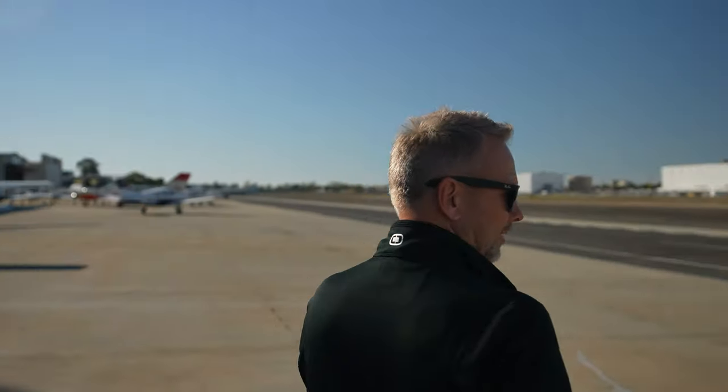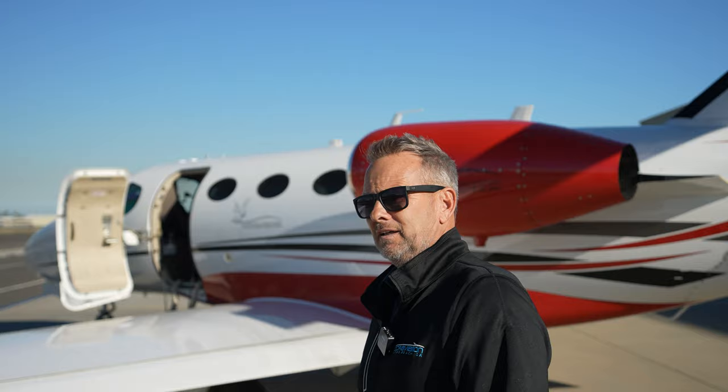Hey, it's Rich back with you for another video. Today I'm in a Citation Mustang, taking it out to Cable Airport for some touch-up paint. I've never been in a Mustang from Long Beach to Cable. It's a little bit of a shorter runway, 3,800 feet. I don't think they have any instrument approaches, so we'll see how it goes. Take you along for the ride.